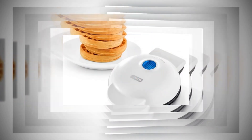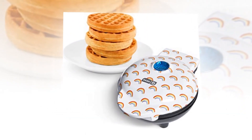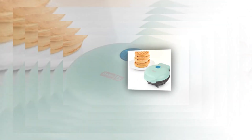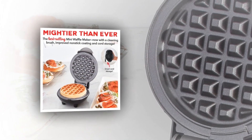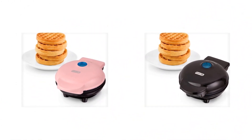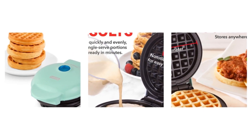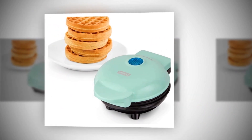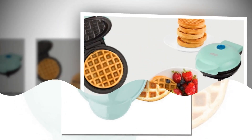The Dash Mini Maker is a versatile kitchen appliance that allows you to create delicious individual-sized waffles, hash browns, and even keto chaffles. Its compact design and non-stick surfaces make it incredibly easy to use and clean. The 4-inch size is perfect for personal servings, making breakfast or snack time a breeze. With its vibrant aqua color, it adds a pop of fun to your kitchen decor. Whether you're craving sweet or savory treats, the Dash Mini Maker delivers quick and tasty results. Experience the joy of homemade delights with this convenient and stylish kitchen essential.